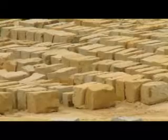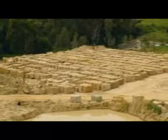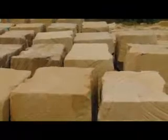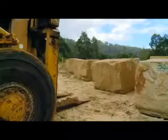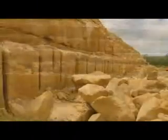We currently have a huge resource, as you can see, ready to be exported to China. These sandstone blocks have been washed, marked, numbered, graded and are ready for export. Here in Bow Desert, we have over 2 million cubic metres above the surface, currently with in excess of 67 years of lifespan.